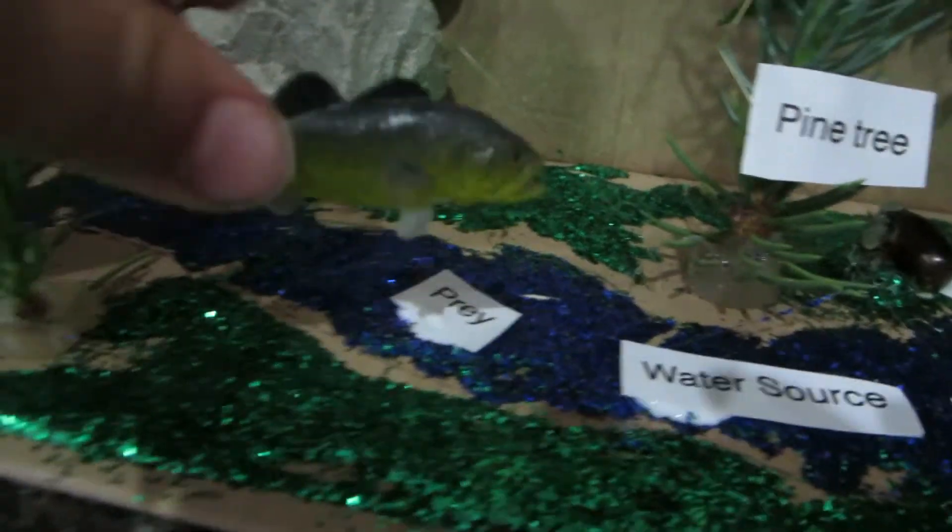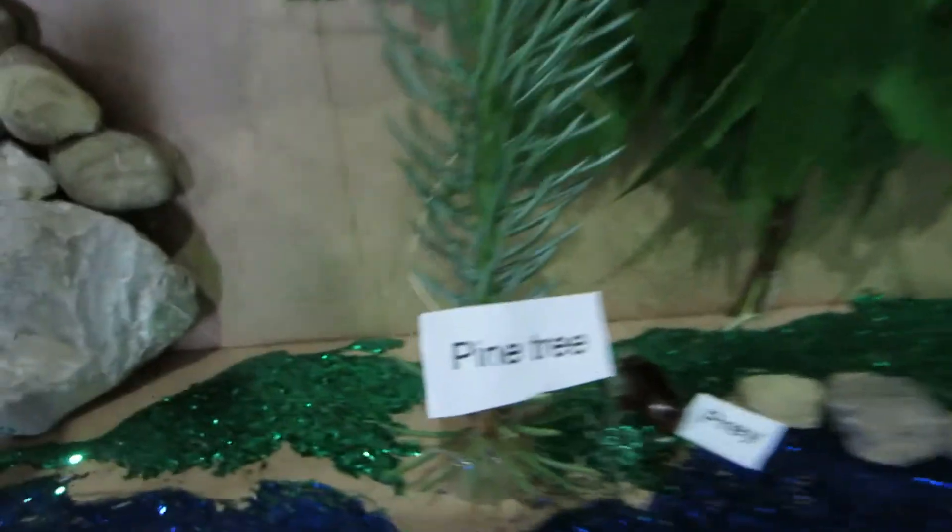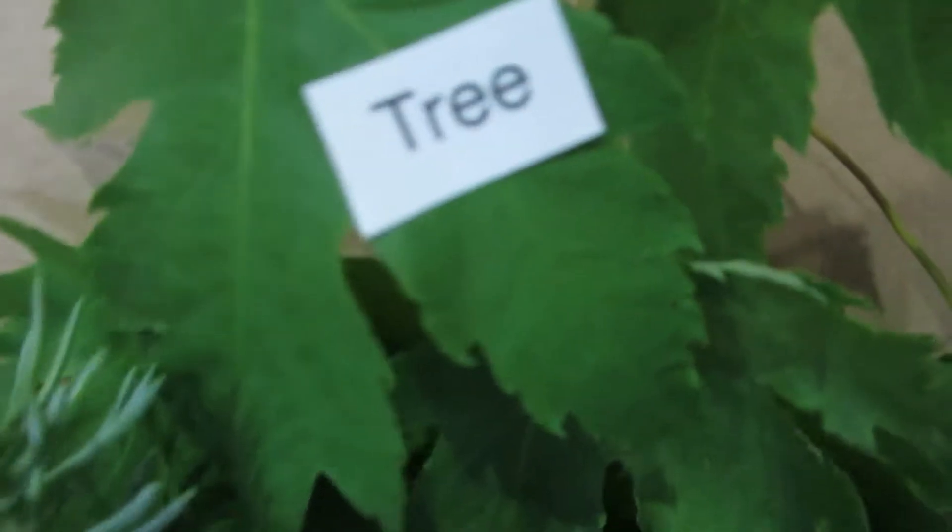And then, the prey — fishies. Then another thing it eats: june bug. Pine tree. It doesn't eat a pine tree. That's just a pine tree. A tree.